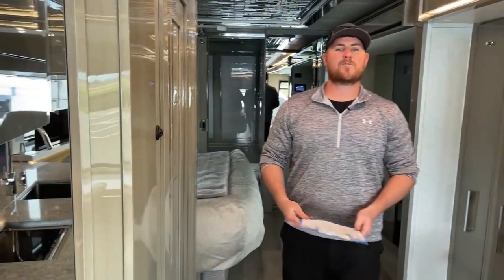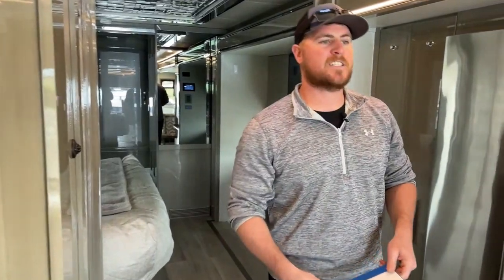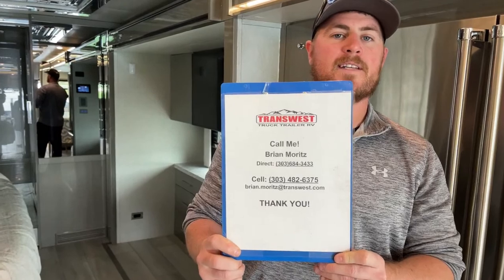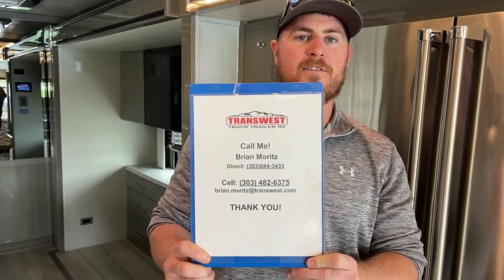All right, so now I'm going to be done with this walkthrough of the Newmar King Air. Again, this is a used 2021 — it's here, it's available. If you have any questions about this unit please feel free to give me a call. My name is Brian Ritz, I work at TransWest Truck Trailer RV in Frederick, Colorado. My phone number is 303-482-6375. Thank you so much and we'll see you next week.